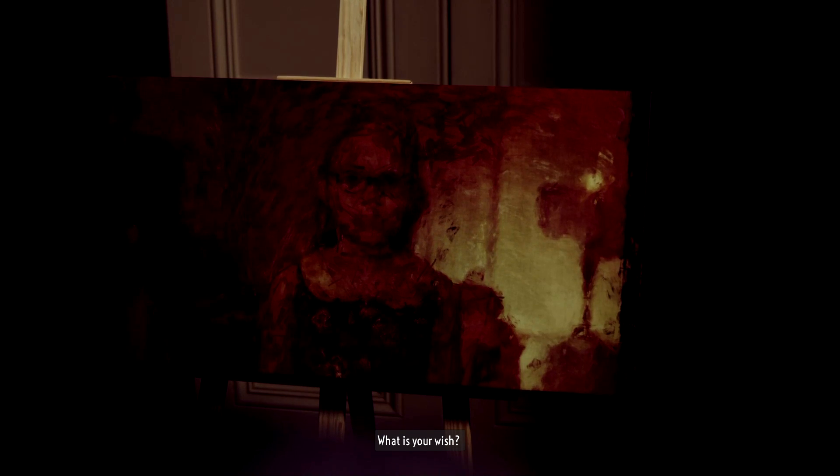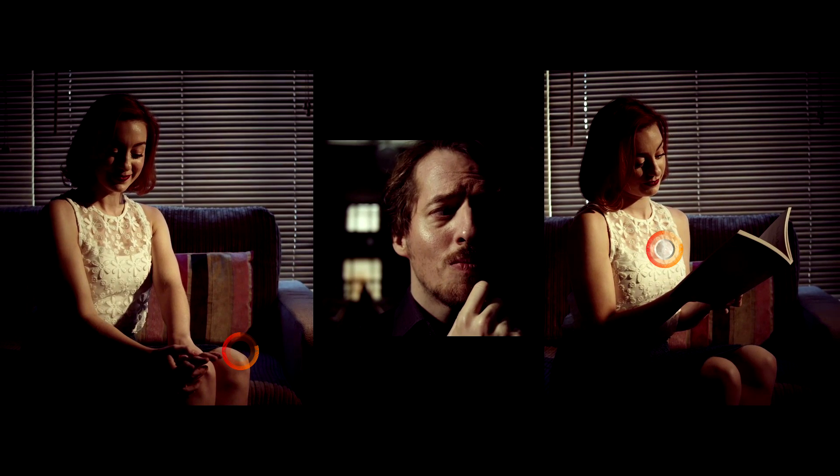This is going to be another ending related achievement in episode 6. What you want to do at the beginning of the episode is when you are given the choice of what wish to make at the painting, you want to make sure you pick Monroe's heart.